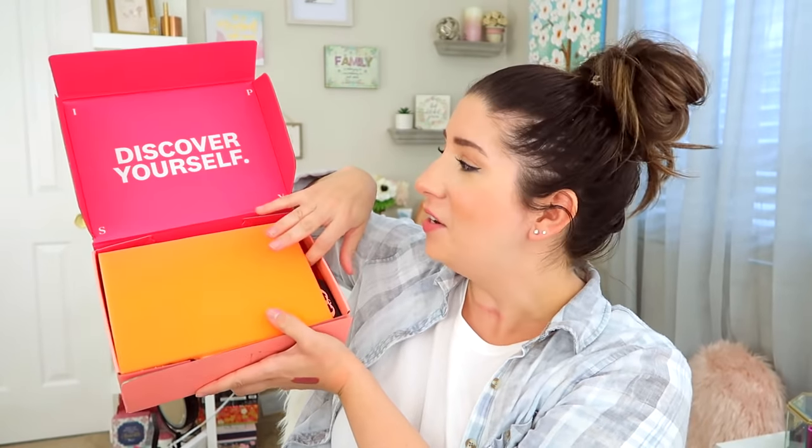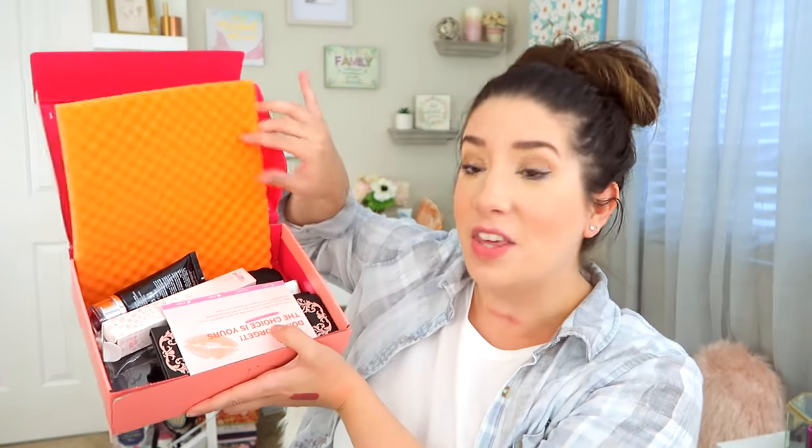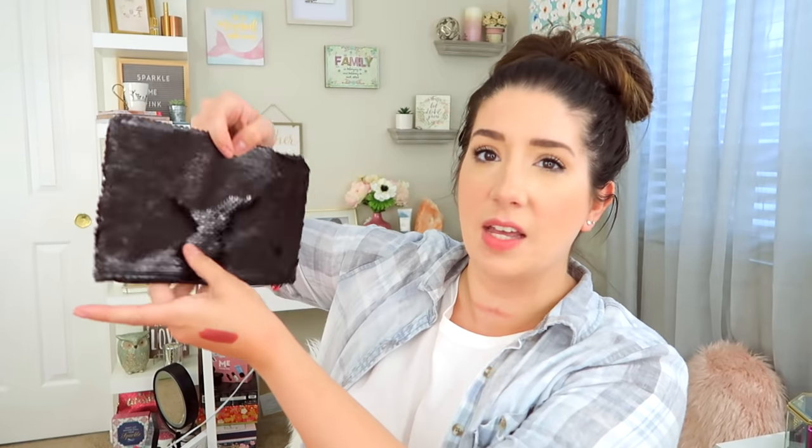Let's go ahead and pop open the plus box. This is $25 a month and it usually has blue foam — how clever that they had orange foam in the October box. Something new in the plus box is that you will also get a bag in here too. This one's not as cute — it has the same flippy sequins but there's no other color. I like the glam bag one much better; it's way more creative.